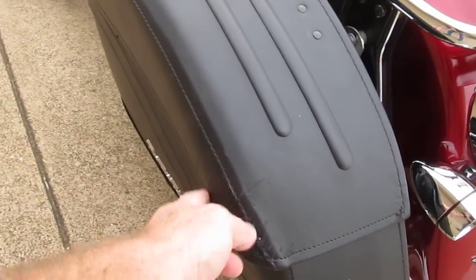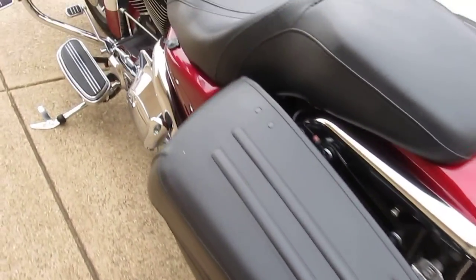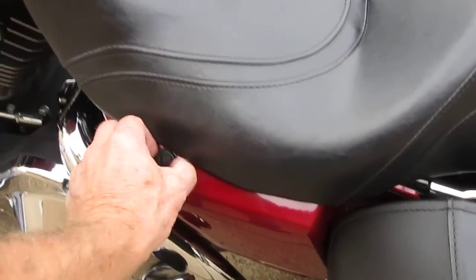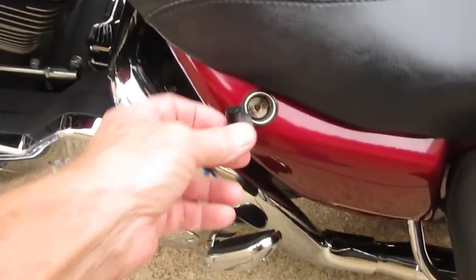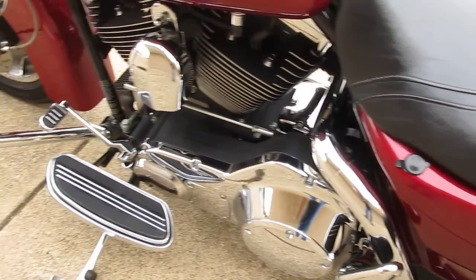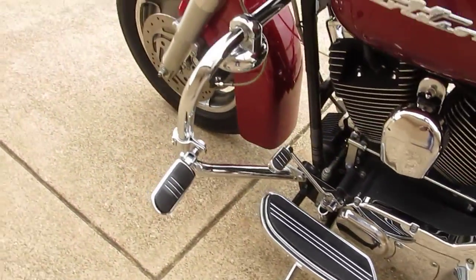Got a little bit of a scuff here on these leather bags — it's not too bad, doesn't hurt the functionality at all. Got this little 12-volt outlet there for charging cell phones or listening to iPods or whatever.